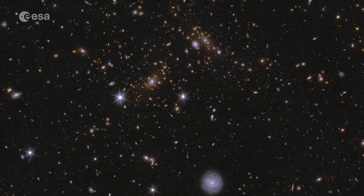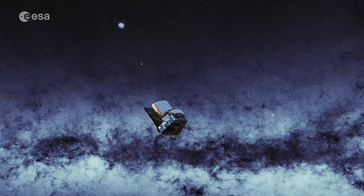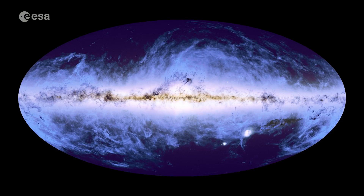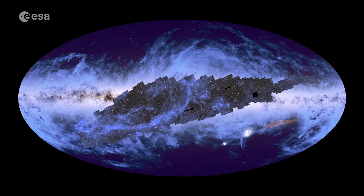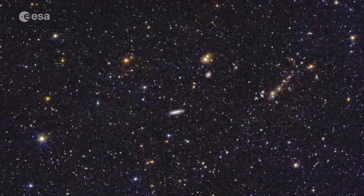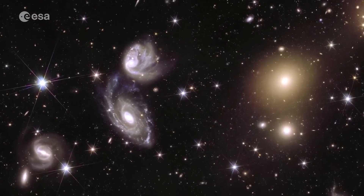Our Dark Universe Detective returns with spectacular new views of the cosmos. The Euclid Space Telescope is building the largest cosmic atlas ever made. We already revealed the first page of this atlas in a 208 gigapixel mosaic where you can zoom in endlessly. Now the telescope has sent back three more of these huge mosaics.